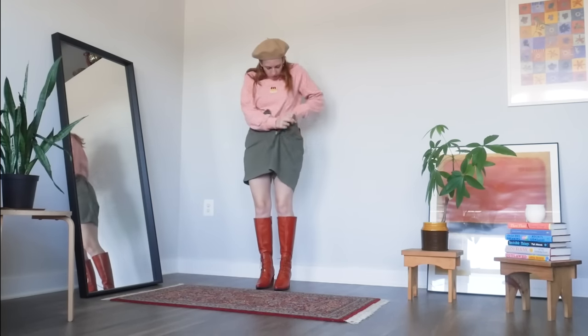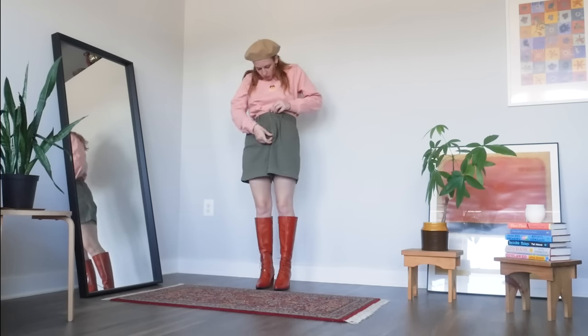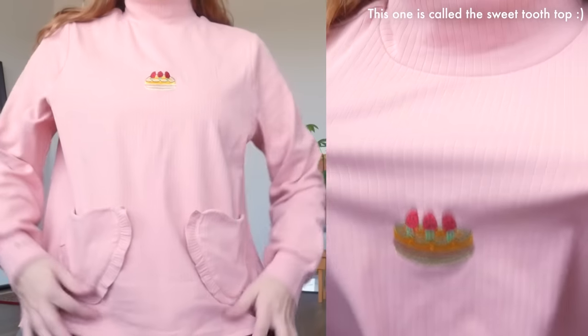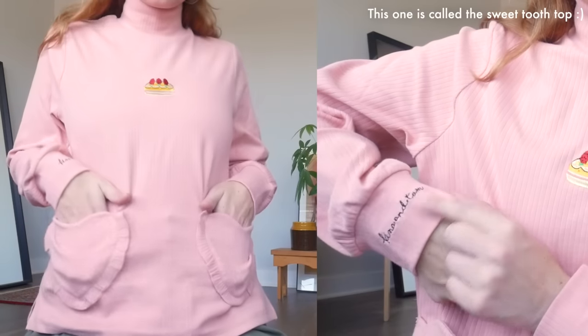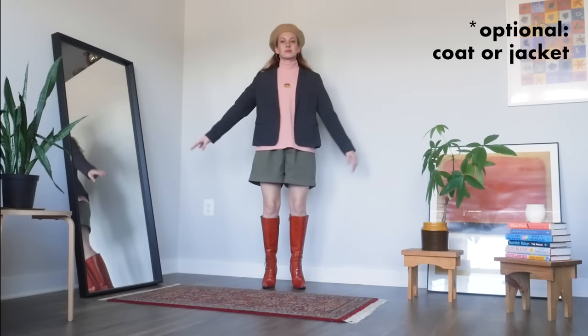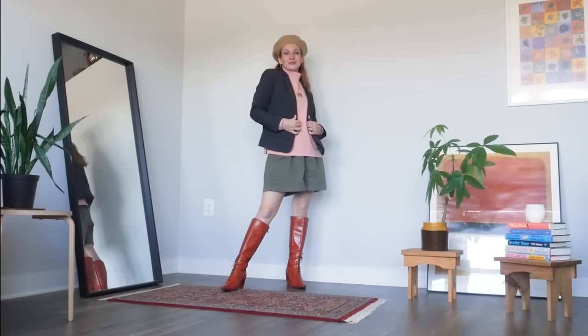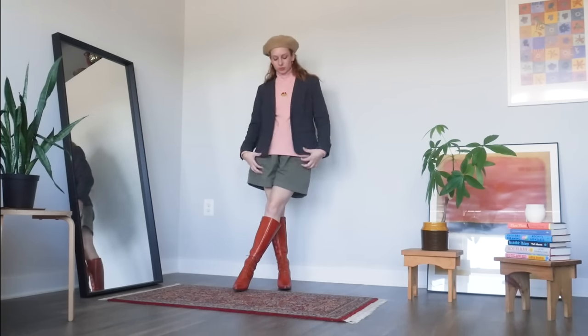I also wanted to take a moment with this outfit to show you that all these Kina and Tam turtlenecks can also be tucked in as long as you've got a high-waisted bottom with a bit of room in it, like these shorts. Despite being someone who typically tucks in shirts, I really don't see myself doing that with these ones — the pockets are just too adorable not to show. Of course you could add a jacket to this too. I went with a blazer for a more polished yet boyish look that really complements the shorts.